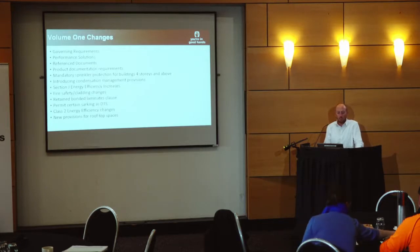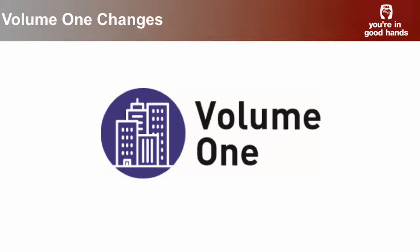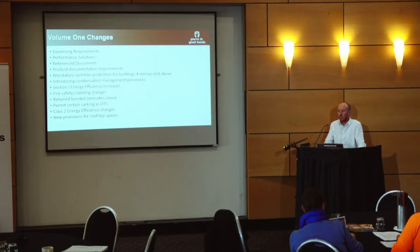In terms of the Volume 1 changes, these are the changes we're going to touch on this afternoon. First is around those governing requirements — there have been a lot of changes to those governing requirements and a lot of changes to the performance solutions area of the code.